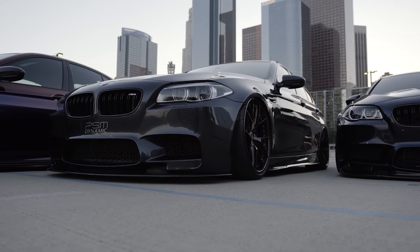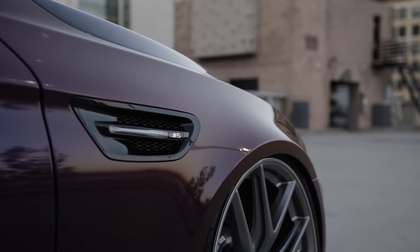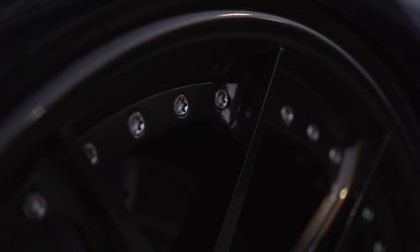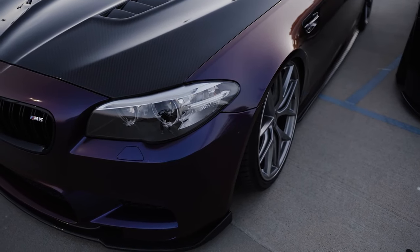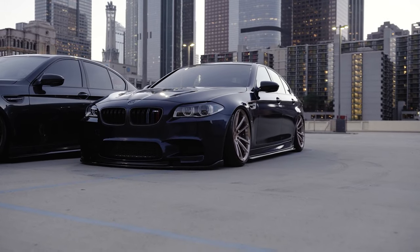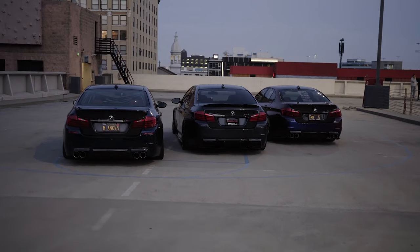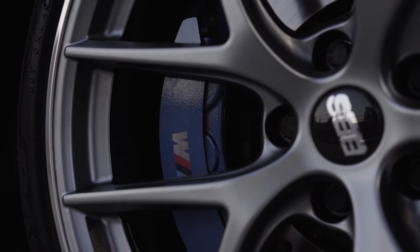The brakes on the F10 M5 are standard fare. You could get carbon ceramics, though this example was on the standard steel. They work well, with excellent feel and progressive stopping. It's not F90 capable, but even with the weight, the brakes give you enough confidence to push the M5 around.